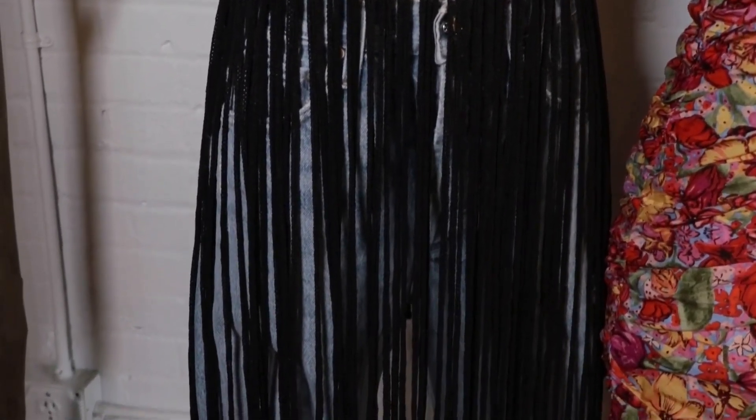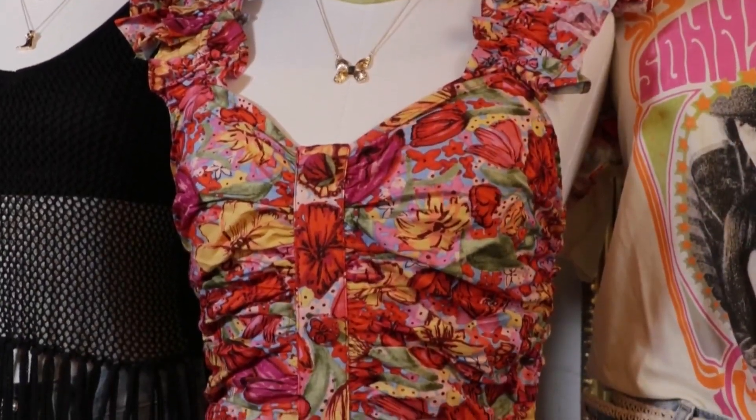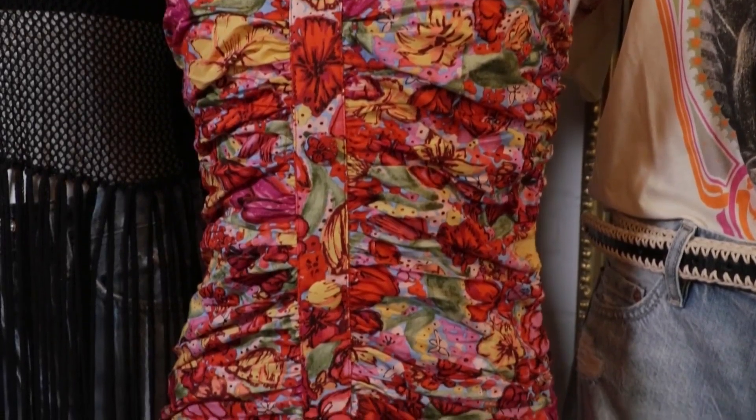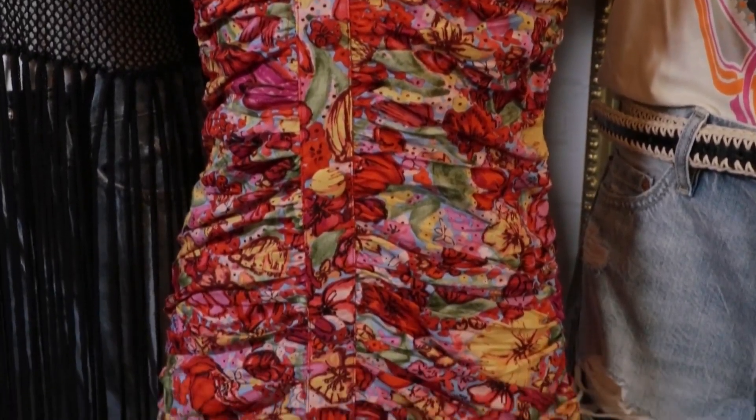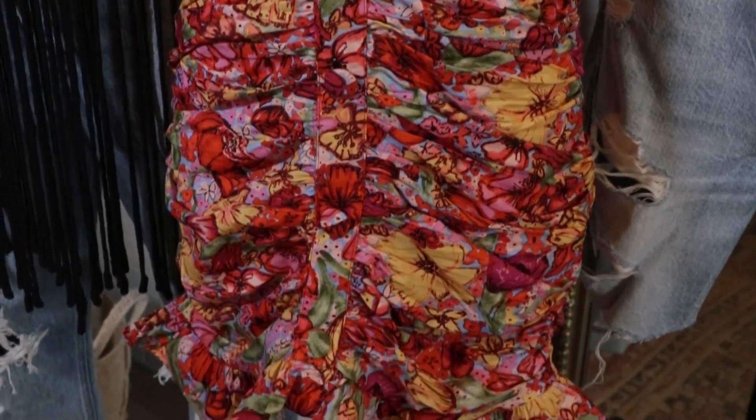If you're wanting to do something a little bit more dressy, we also have this cute little ruched number. It is so flattering on with the ruching. It's a bit of a tighter fit, but the colors are so beautiful. Put it on with some cowboy boots and a hat, and you're good to go for any of the concerts.